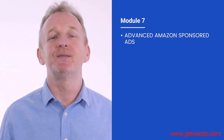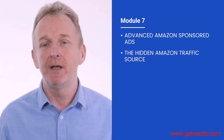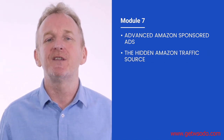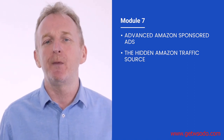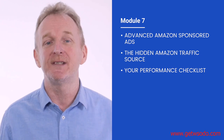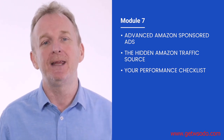In module seven, we are going to show you how to use multiple advanced marketing tactics that most sellers don't even know about in order to get your products in front of even more product-hungry Amazon buyers. We're also going to share with you our performance checklist that we use every day in order to make sure your business is operating at peak efficiency.